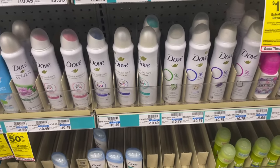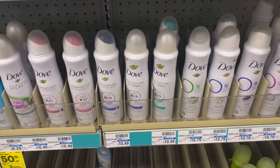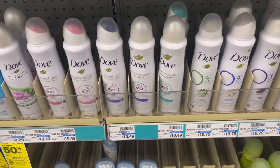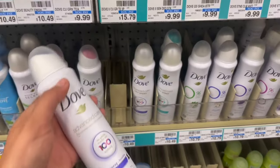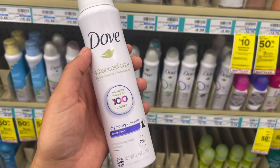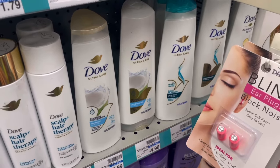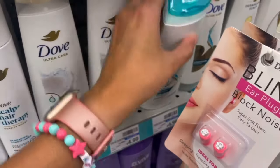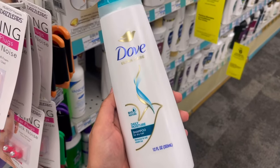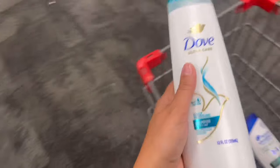Dove products are buy two, get a $5 extra buck. I'm doing this deal separately because of a Fetch offer I have — after buying two degree sprays last week, I got a dollar-for-dollar offer on degree/Dove deodorant sprays worth 1,000 points per dollar. I'm picking up one spray at $10.49 and one Dove hair care at $4.99 — the total is $15.48. I'll pay that, get the $5 extra buck back, and submit to Fetch for $10.49 on the spray, making these two items completely free.